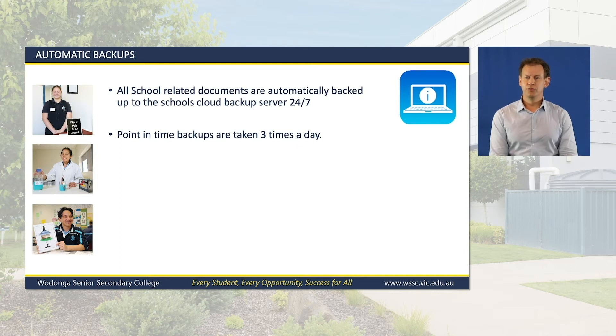To ensure student work is always protected, we provide automatic backups for all school student-related files. This includes point-in-time backups to the school's private cloud servers 24 hours a day, seven days a week. Backups are taken three times daily, so if any work is lost in the afternoon, we can recover that work from no more than several hours beforehand. These backups run while the notebook is also at home, provided it's connected to the internet.